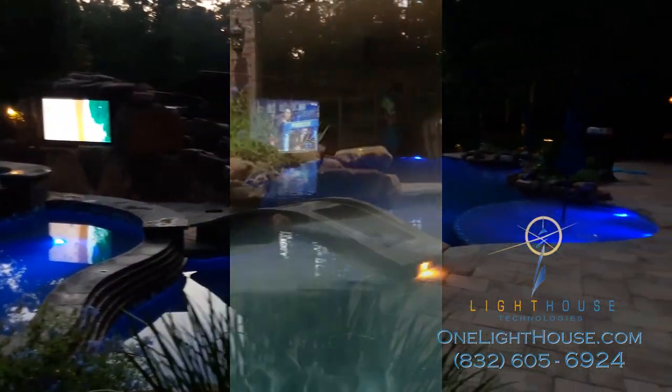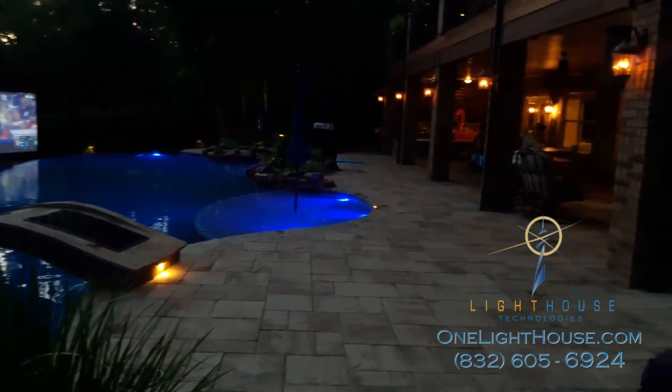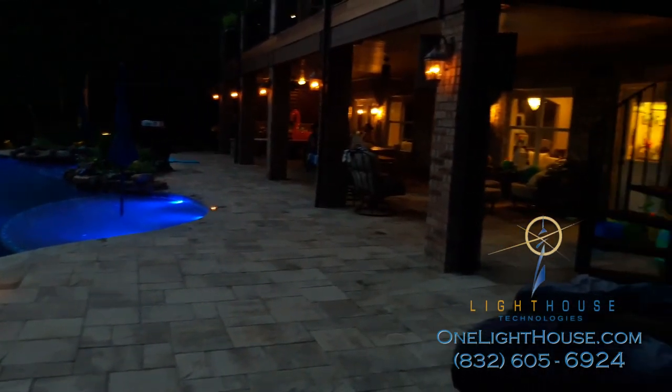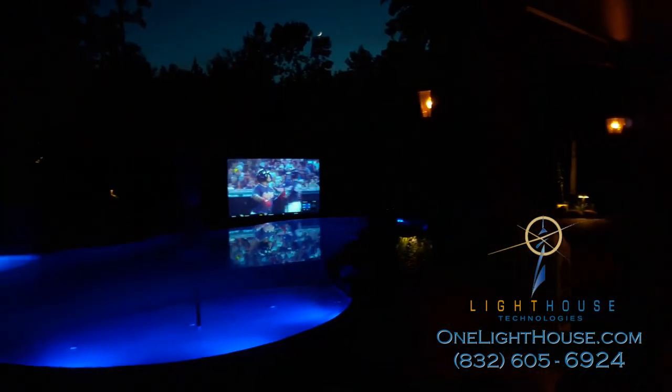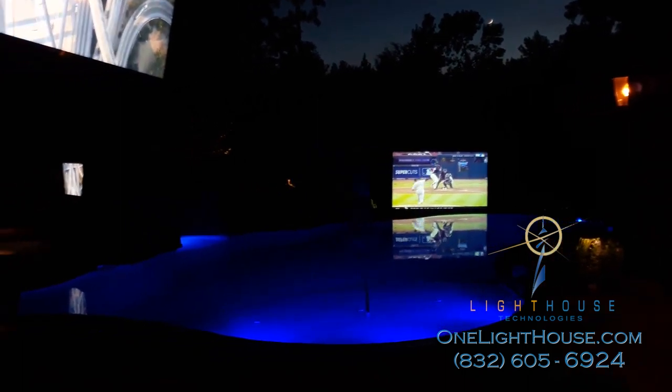We strive to bring you the highest quality in home entertainment, whether you're indoors or outdoors. You can imagine how luxurious it is to be lounging in the hot tub, watching your favorite sports or TV program, while the kids are in the pool watching their movies on the projection screen.